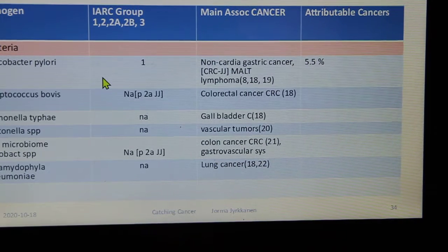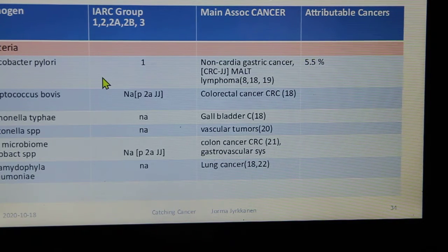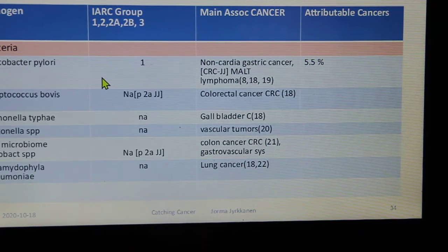Bacteria that could cause cancer include: Helicobacter pylori causing non-cardia gastric cancer; Streptococcus bovis linked to colorectal cancer; Salmonella typhi and gallbladder; Bartonella and vascular tumors; gut microbiome Fusobacterium linked to gastrovascular and colon cancers; and Chlamydia pneumoniae linked to lung cancer.